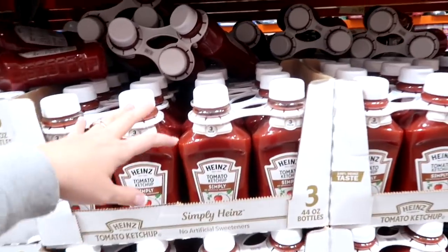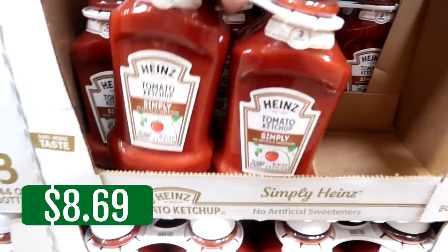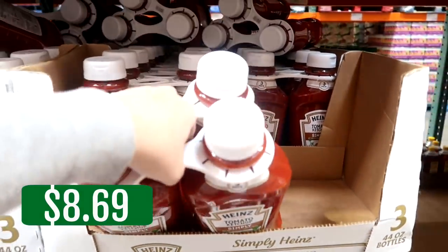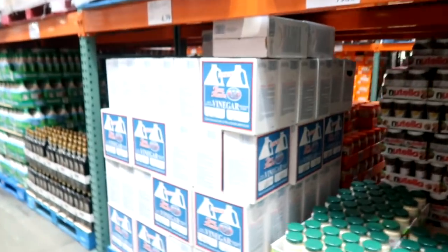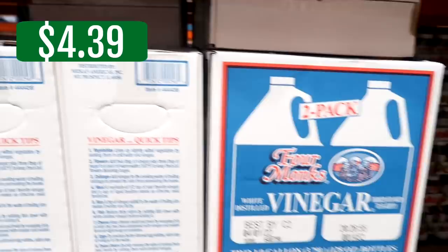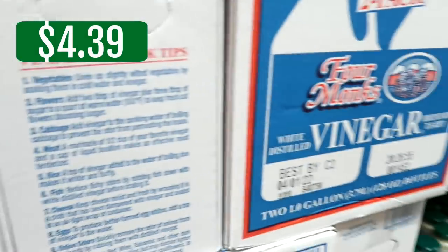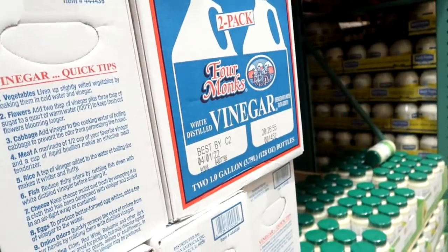You know how you have milk, bread, eggs — all that staples? Well, in my house, it's ketchup, and we are down to our last squirt. On my list is also vinegar — we use this in our laundry. I need a box of this — we're going to get two one-gallon bottles.